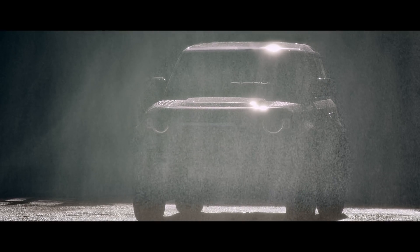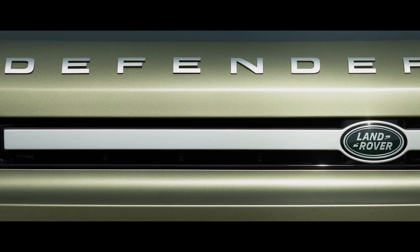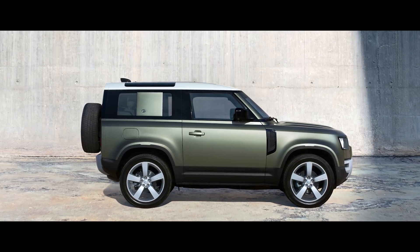You design, engineer and build it without compromise, until you've created a vehicle that's absolutely of the moment. Introducing Land Rover Defender, capable of great things.